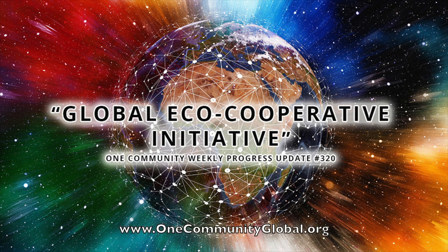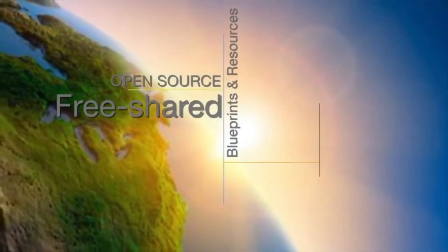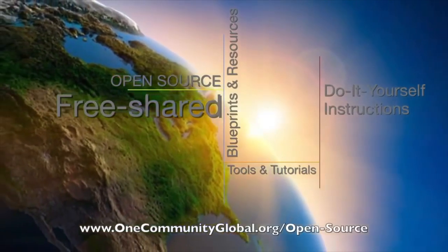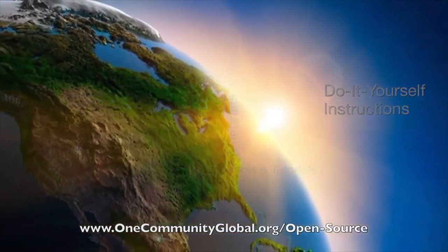Global Eco-Cooperative Initiative. One Community Weekly Progress Update, number 320. One Community is a 501c3 non-profit organization. We are creating open source and free shared blueprints and resources, tools and tutorials, and do-it-yourself instructions for highest good living.